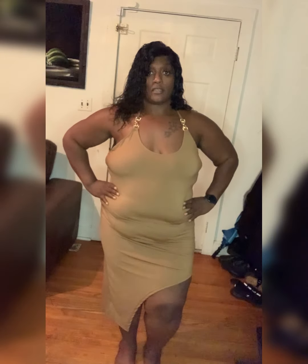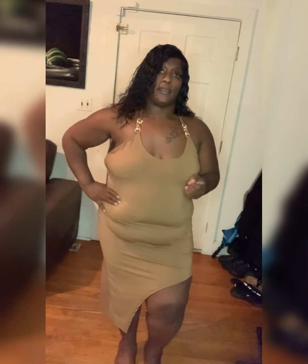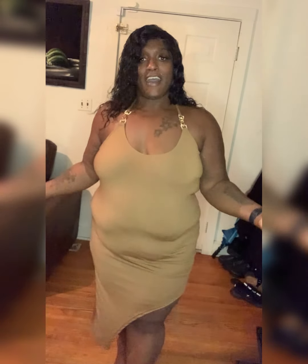This dress is in a 3x, which I might have could have sized down to maybe a 2x, but other than that it fits perfect — I don't have any complaints. I might wear some shapewear with it when I do wear it, I might not. Other than that, I would definitely purchase this dress again. I would get it in black too if they had it — it's comfortable.